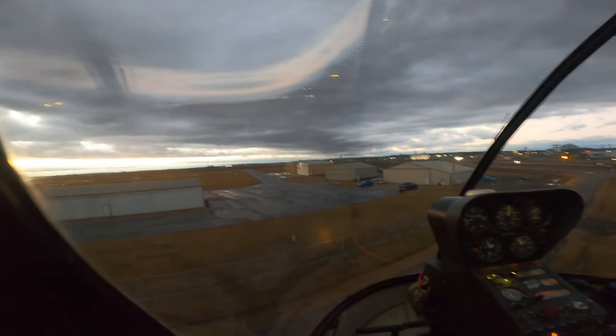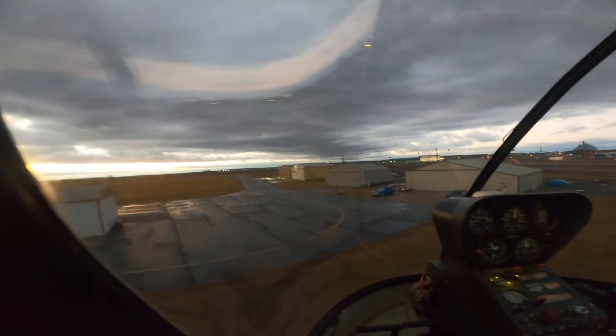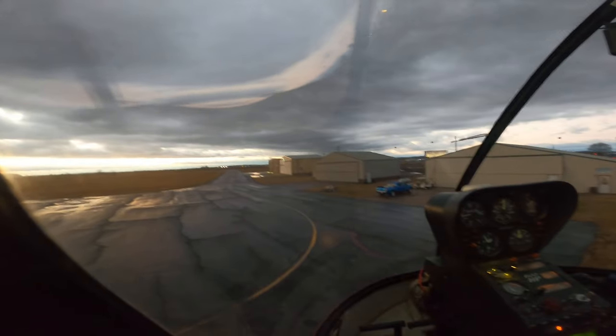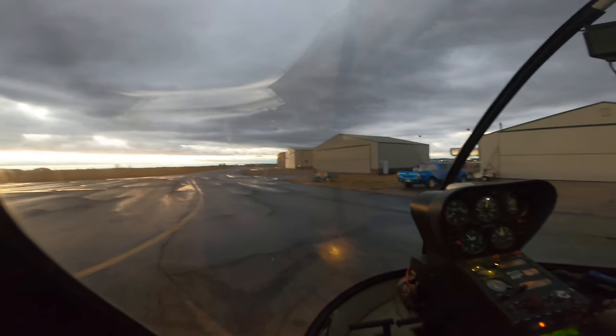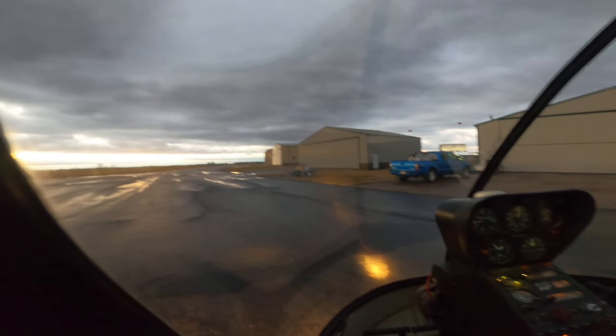Coming into the ramp here, we're right downwind from a whole bunch of hangars. So you get a lot of turbulence induced by those hangars, so coming in here is kind of a little bit turbulent. Not too bad today. See if I can sit it down right about here. We're on the ramp.